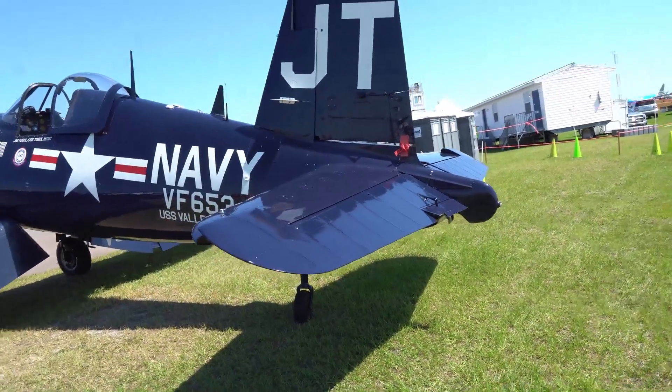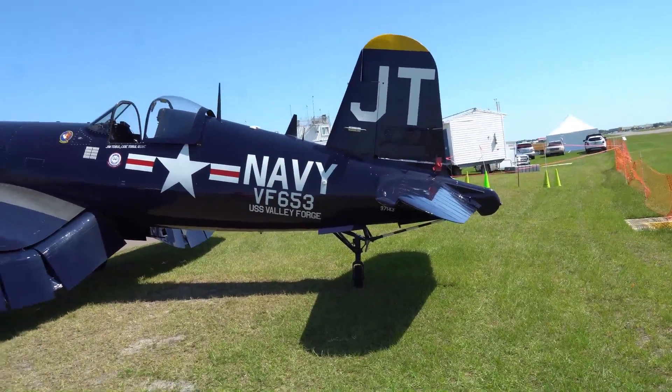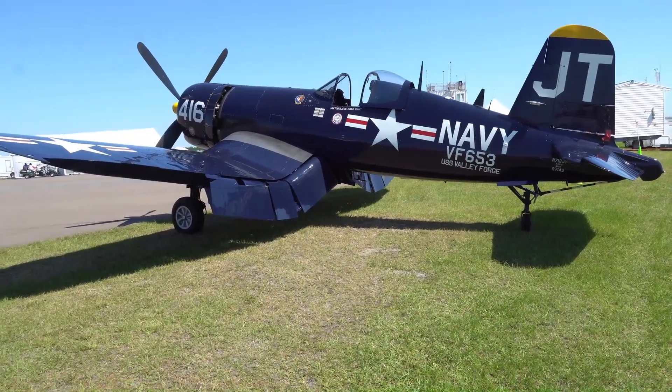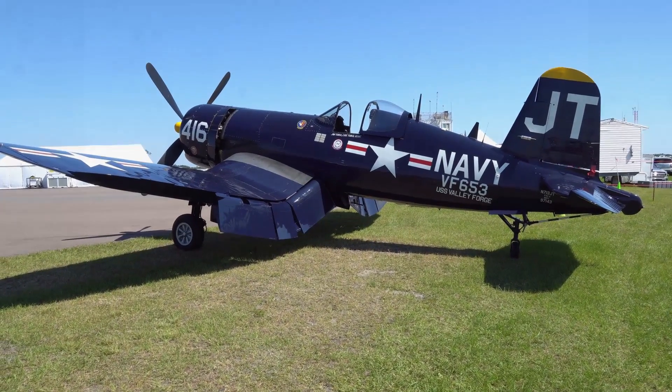This is one of my favorite airplanes ever and probably my second favorite Corsair, so the fact that I got Jim Tobel to sign that print for me is just amazing. I'm really happy with that. All right, onward — we'll talk to you guys later, thanks, bye.